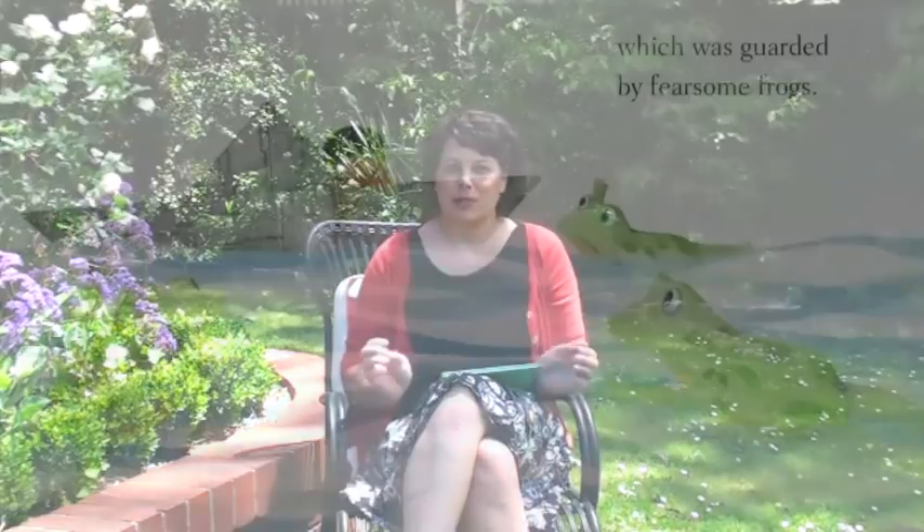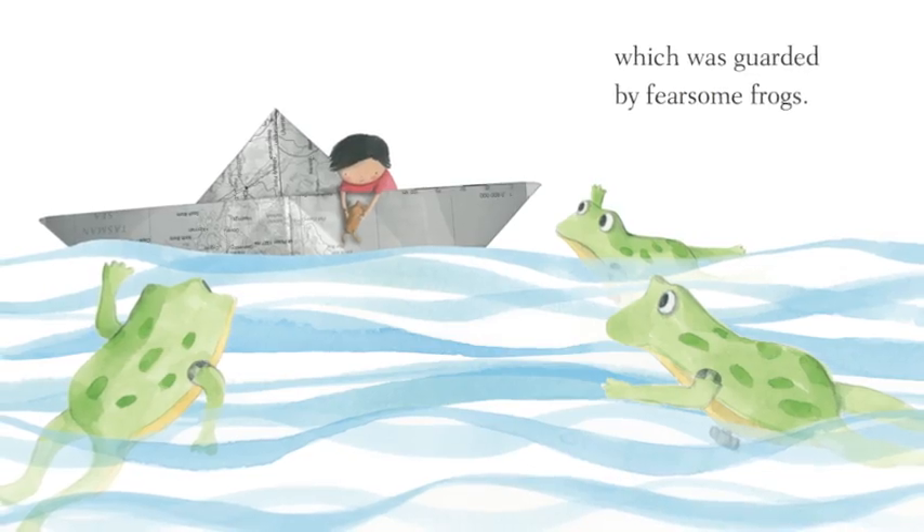Then he goes about and he's got all these things coming at him. He's got the fearsome frogs, which are actually little wind-up frogs. And then he's got the whale that comes out of nowhere and lifts him out of the water. So it's all about what he creates for himself from this tiny little paper boat.